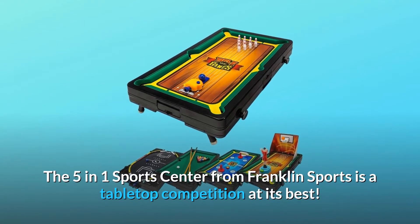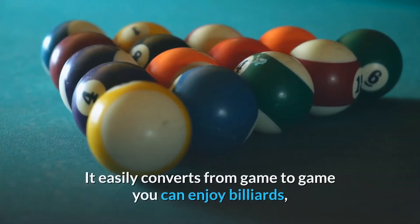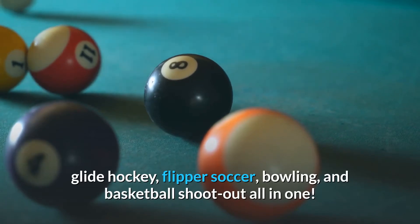The 5-in-1 Sports Center from Franklin Sports is tabletop competition at its best. It easily converts from game to game — you can enjoy billiards, glide hockey, flipper soccer, bowling, and basketball shootout, all in one.